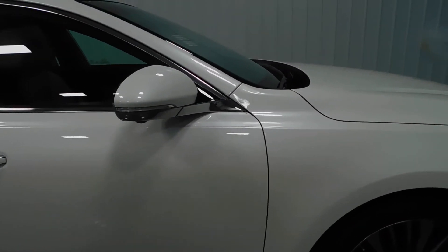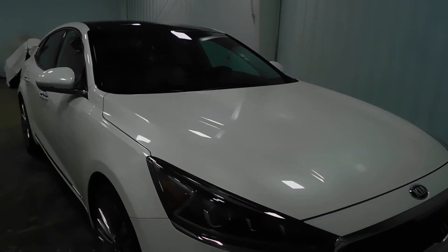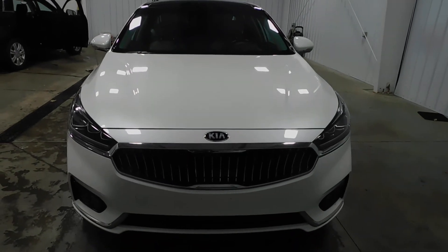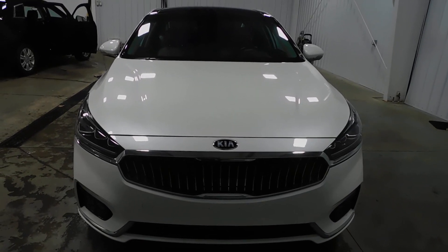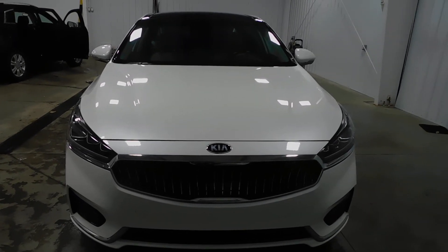Please check out the photos of the vehicle at mtacautos.com, where you can give one of our salesmen a call at 513-420-0000. They'd be happy to answer any questions about this vehicle or any other fine quality pre-owned vehicles we carry in stock. From the guys here at Midtown Auto, we want to say thanks for watching. Have a great day.